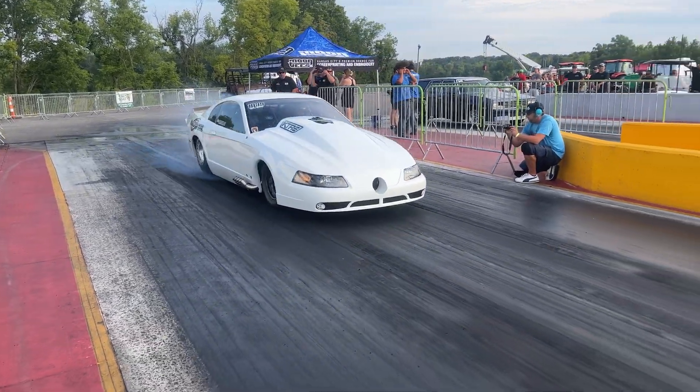We are on the good side of the bracket with where we qualified versus what everybody's running on that side of the ladder. The track is really going to start to come around later tonight — we know everybody was making their best passes towards the later times last night. I think we've got a pretty good shot to make at least the semifinals if not the finals. First round of eliminations coming up — we've got a nitrous wagon. I'm not sure what it runs, but we should be good. First round against Rick James in a nitrous wagon — let's go.